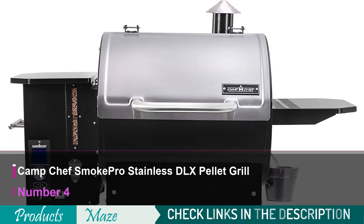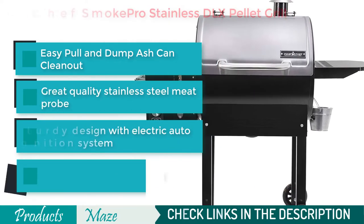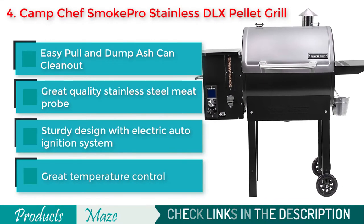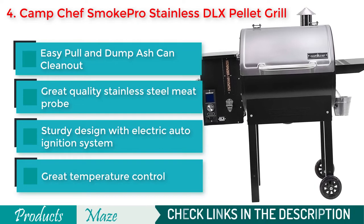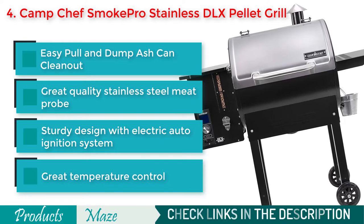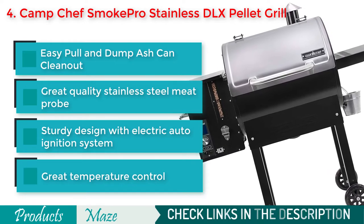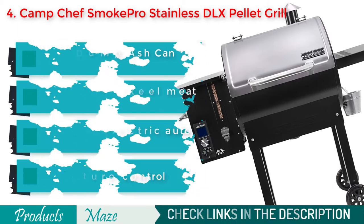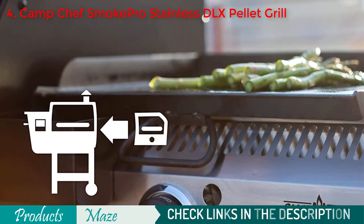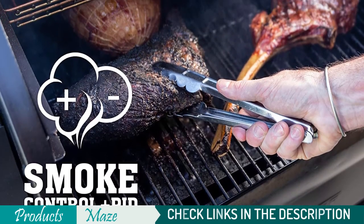Fourth on our list is the Camp Chef Smoke Pro Stainless DLX Pellet Grill. A great quality pellet grill that is easy to use and made to last. This pellet smoker comes with an electric auto-start ignition system with dual LED temperature monitor for easy control. Because of its 570 square inches of cooking surface and 18-pound hopper capacity, this is one of the largest yet reasonably priced pellet smokers available in the market. Because of its removable ash can, you can easily clean this machine without messing things up.